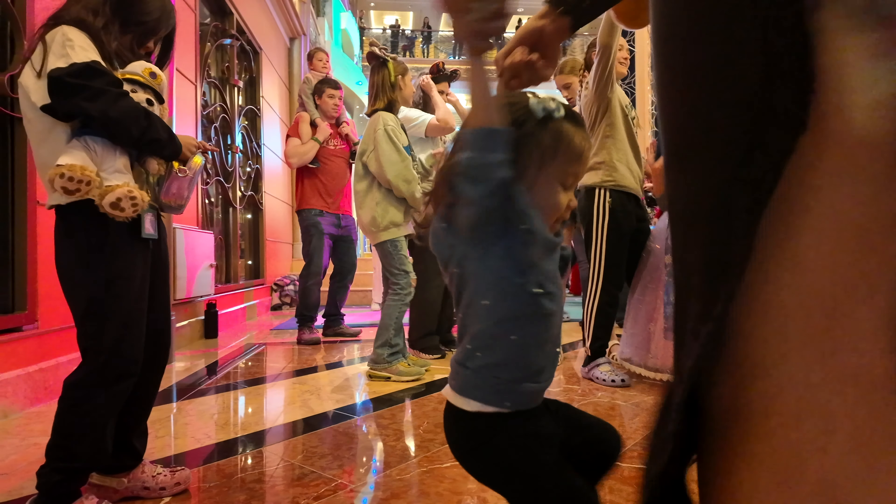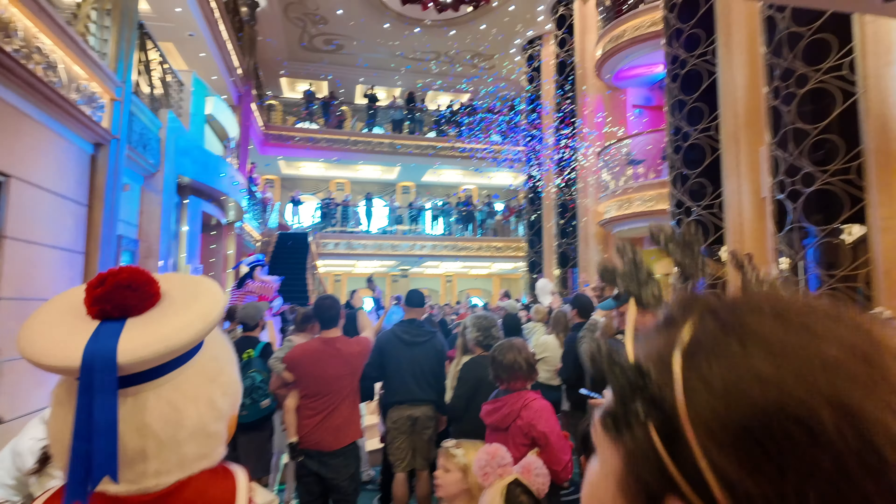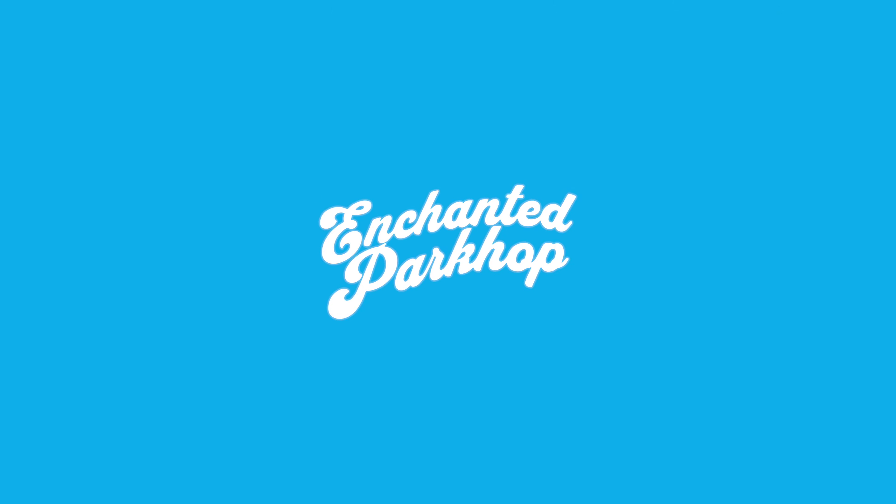Let's talk about the pool situation on the Disney Wonder. In total, the Disney Wonder has three pools. There's the main pool, which is all ages.